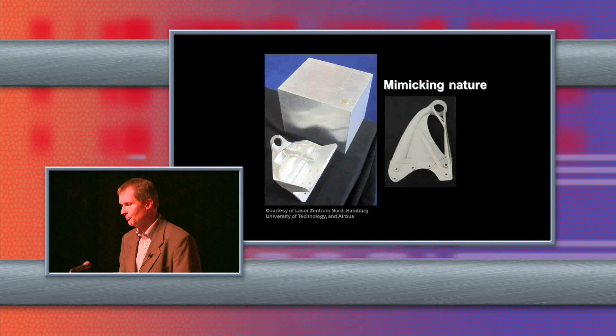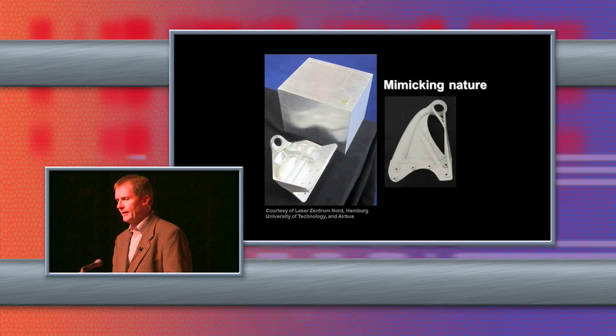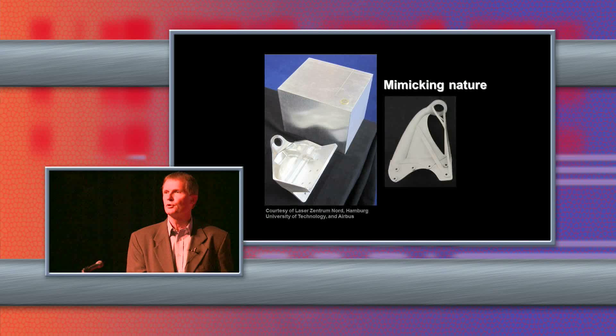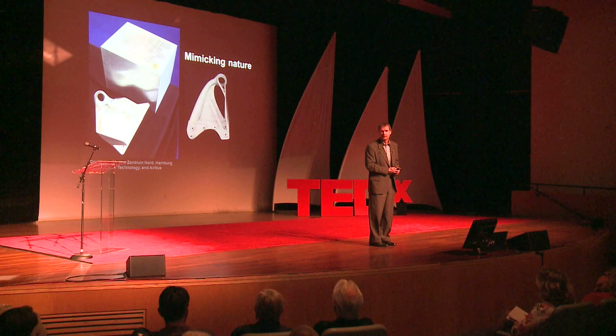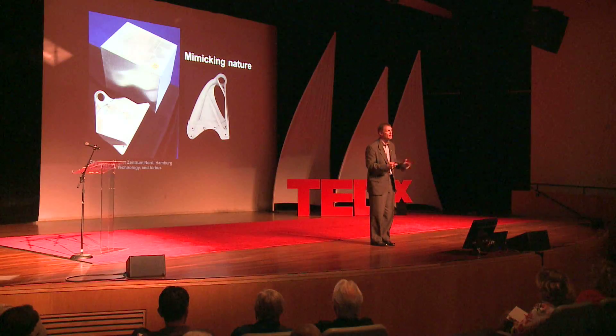Here's an example of work by Airbus where you start out with a big block of very expensive aerospace aluminum, mill out the bracket — a lot of chips and a lot of scrap. On the right, they were inspired by nature, by bamboo, and using a method called topology optimization — software that lets mathematics decide where to put the material to optimize the strength-to-weight ratio. They came up with a design where the holes match up, serves the same purpose, half the weight, same strength. There can be hundreds of these brackets holding lavatories and galleys on aircraft, so removing this weight is significant for Airbus, Boeing, and others.